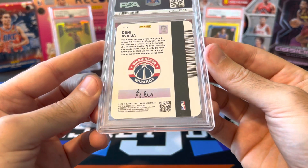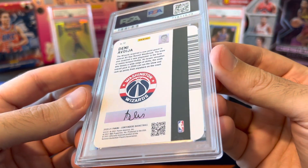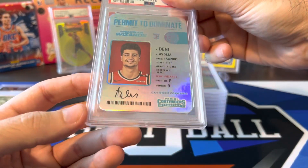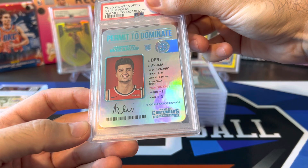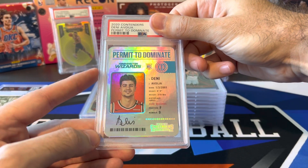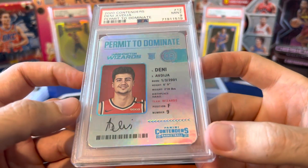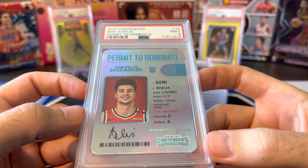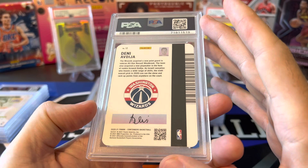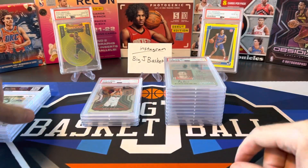Come on, let's get back to a 10. This is a case hit — Permit to Dominate for Contenders. I looked this one over really closely, it looked super clean to me. Can't imagine any reason why I wouldn't get a 10. Oh my goodness, gracious — 9. What? I don't see how this got a 9. This one I'm going to crack and resub for sure — there's no way this is a 9. That's going back to PSA.